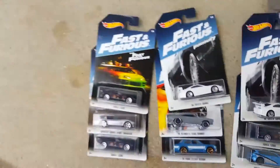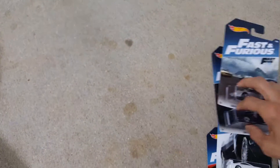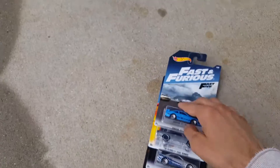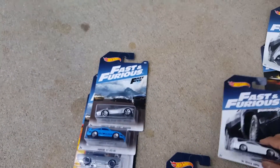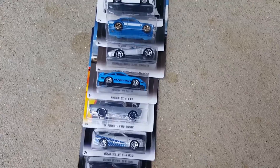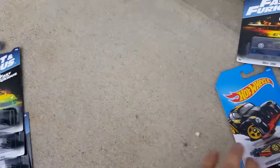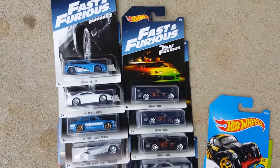Okay, so here they are. I have a set of these myself. We can put them in order really quick — one, two, three, four, five, six, seven, and eight. So that's the full set. These are my doubles or extras for customizing — really freaking cool.